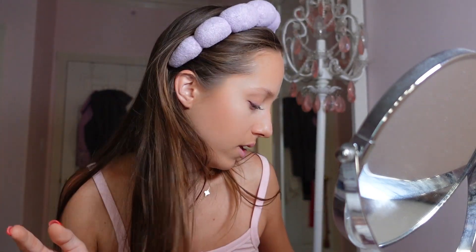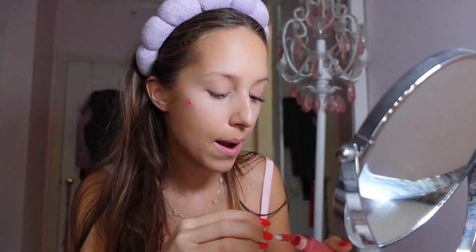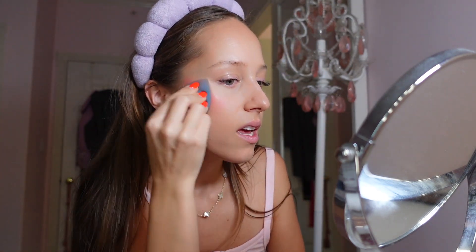I love the Rare Beauty Liquid Blush — it's my favorite. I veer away from it all the time. This is in the color Happy. I put a fair little dollop of that on my skin and then I use a beauty blender to blend it out. This is going to look really pink, but trust me — blush just disappears off your face. If you're a blush girl, you know that it just disappears.